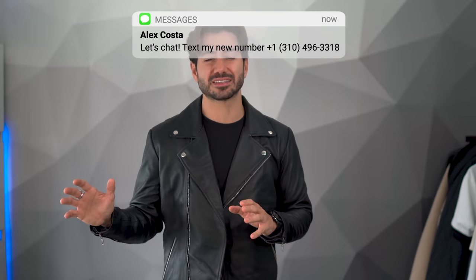Check out Jacket Maker — I'll leave a link in the description below. Go check out all of the different jackets they have and use my code Alex10 to get a special discount. It's getting cold, it's time to look good and stay warm. Thanks so much for watching and I'll see you again very soon. Peace.